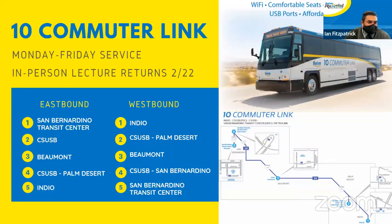The Route 10 Commuter Link is our service that travels from San Bernardino all the way out to Indio. It is mainly for our CSUSB students to commute between campuses. We're bringing this back up because as of today, in-person classes and lectures have returned, so we want to make sure all of our students are able to utilize this.